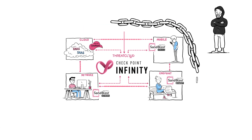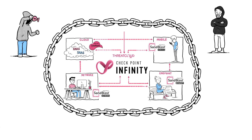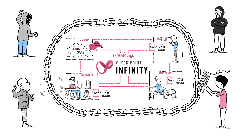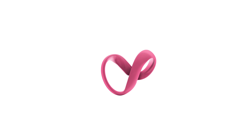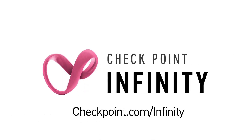This means Corporate ABC can preemptively protect the entire organization, no matter where the attack commences. Time to step up to Gen 5 of cybersecurity with Checkpoint Infinity. For more information, visit us at checkpoint.com/infinity.